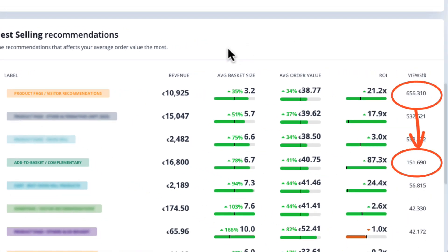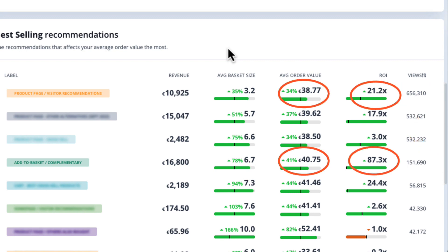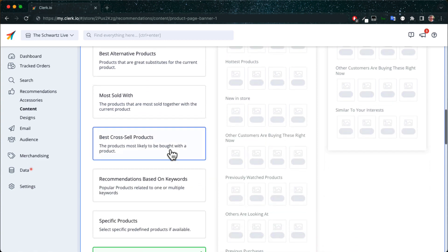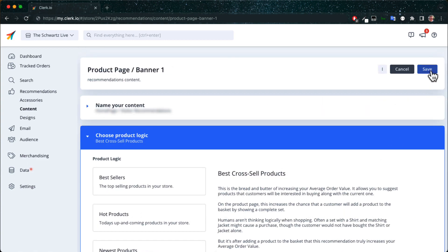While the complementary products have much fewer impressions, they generate four times the ROI and the average basket size is much higher. That means the products customers see there are more relevant, so updating the banner on the product page to show complementary products instead will increase your average basket size.